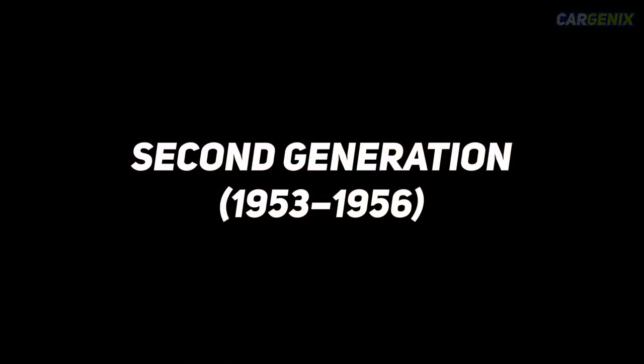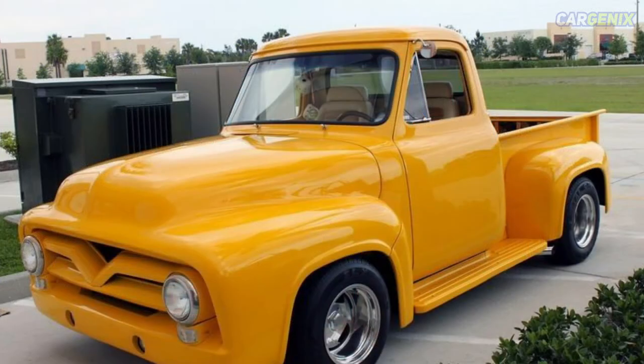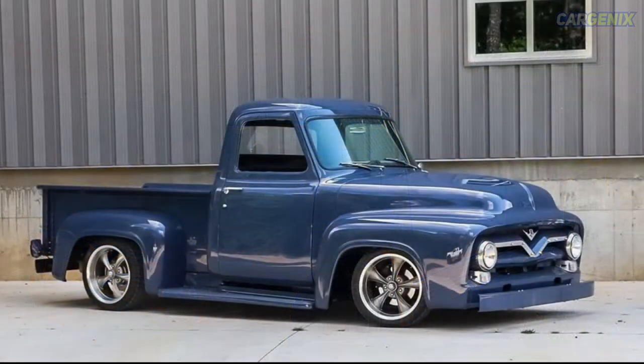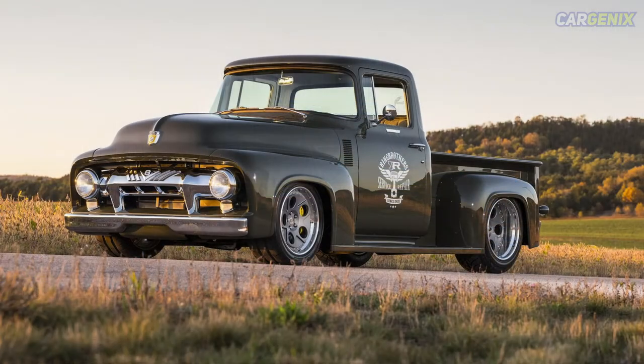Second generation, 1953–1956. For the second wave of Ford pickup trucks, significant changes were made such as the creation of a bigger frame, more powerful engines and an improved chassis. This was also the first time an automatic transmission was made available in these trucks. Additionally, there was a considerable change in the naming convention of these vehicles. The Ford F-1 became the F-150, while the F-2 and F-3 were combined to give birth to the Ford F-250.